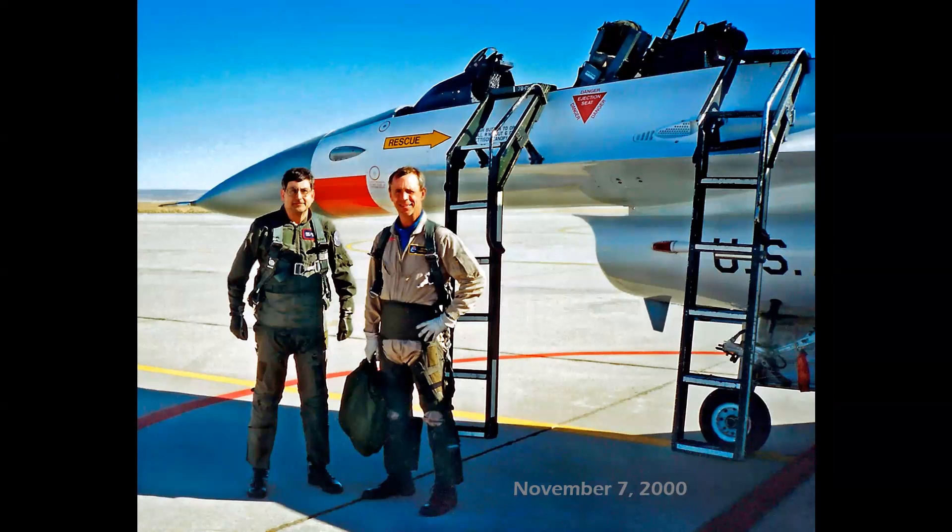On November 7th, 2000, I flew with Mr. Simon Hargreaves of BAE Systems, a former Royal Air Force Harrier pilot. This would be a four-hour test flight in the F-16 to observe the X-35's first aerial refueling — and technically the first aerial refueling of any designated X-plane.